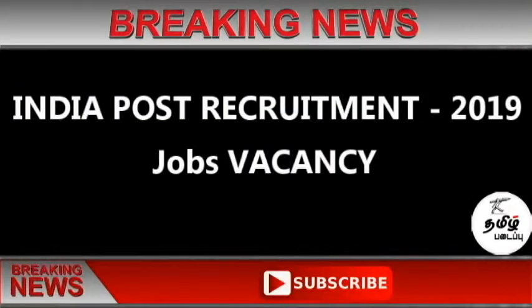Hi, hello friends! I am going to see you in Indian Post Office requirements.